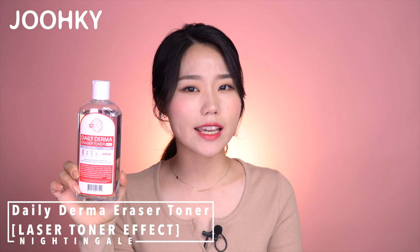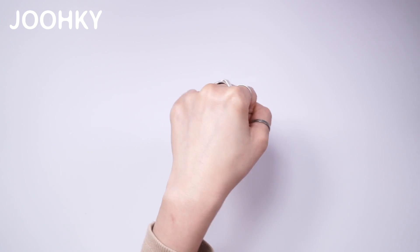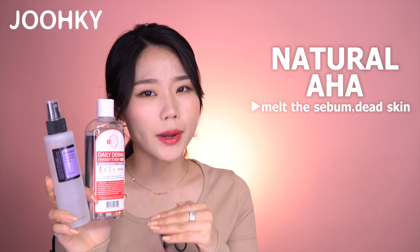Along with COSRX's toner, I have here Nightingale's Daily Derma Eraser Toner. The Daily Derma Eraser Toner line actually consists of 5 different toners — what I have here is the basic toner of this line, the Laser Toner Effect. This toner also comes in a watery texture, but after it is completely absorbed, it feels slightly sticky but elastic. The main ingredients contain 92% natural ingredients, such as Alaska Iceberg Water rich in minerals making the skin smooth and bright, Aloe Vera Extract which is highly moisturizing and calming, Bergamot Fruit Oil which works to shrink the pores and remove sebum, and Trehalose for moisture retention. After using this toner, I could feel my skin getting very smooth without any dryness. These two toners both have natural AHA to melt sebum and dead skin inside the pores, and natural BHA for calming. Many people with troubled and reddish skin reported that their skin calmed a lot and became much smoother.